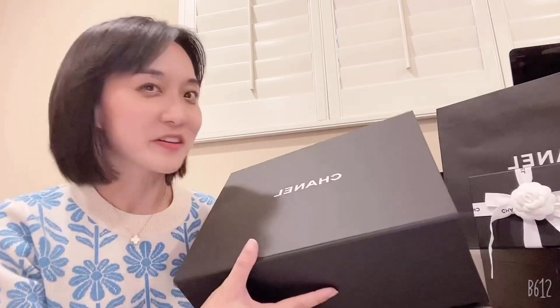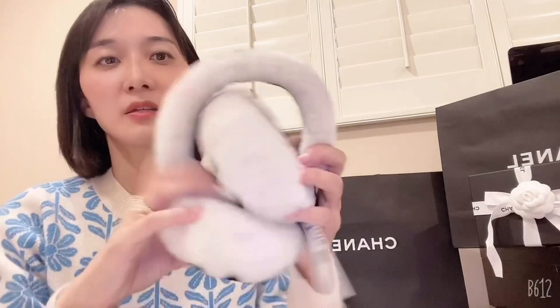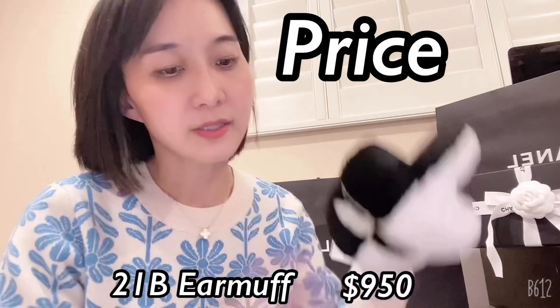The next item is perfect for winter — it's a kind of steady-selling item. It's an earmuff and it's so cute! Let me show you how to wear it — you can fold it like this or like this. It's shearling and it's going to be really warm. You could wear this in a ski resort in winter. The color combination is black and ivory, and the price was $950.